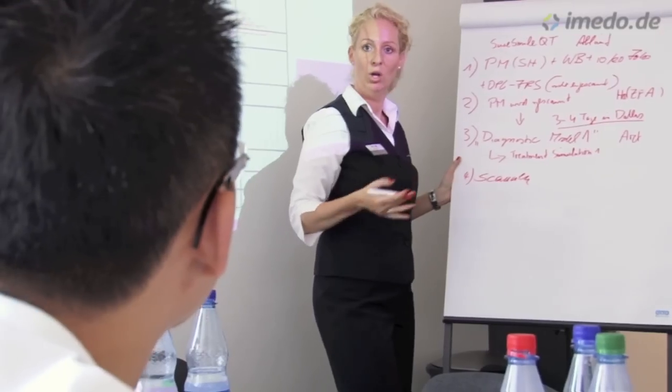In weekly meetings with our excellently trained assisting team, we optimize our services to our patients. We also offer a seminar program with external speakers in which our referring dentists can take part as well. We are working hard to provide you the best orthodontic service available.